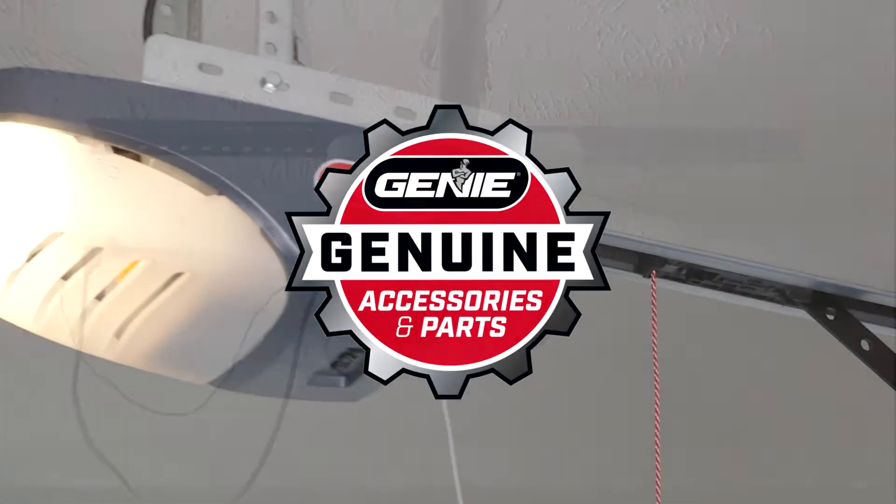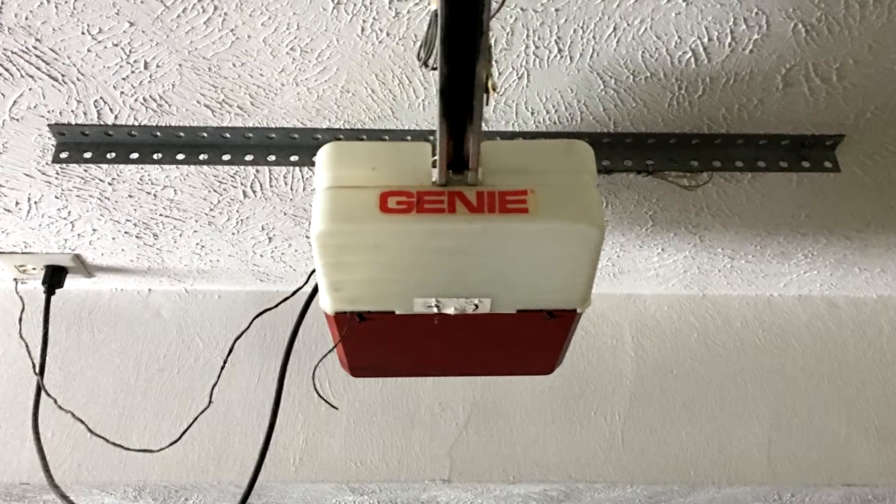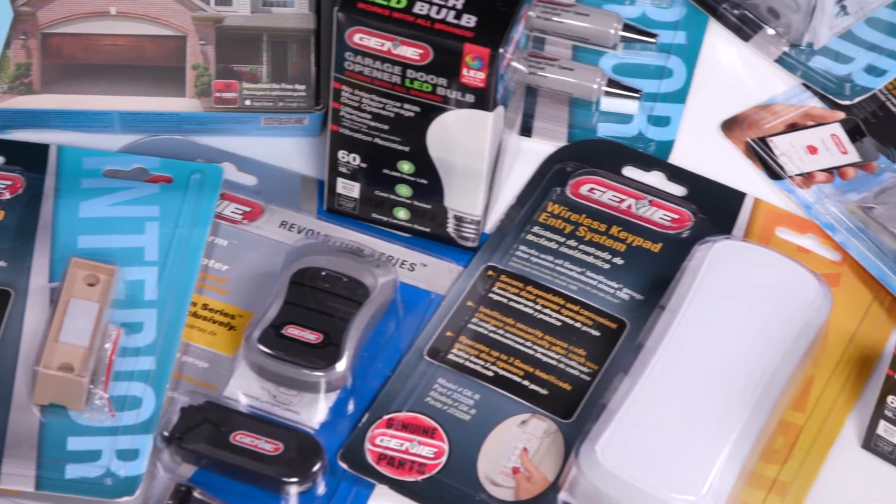Whether it's a newer Genie garage door opener or one of the millions of older Genie openers still going strong, Genie garage door opener accessories are your answer to enjoy more convenience and safety.